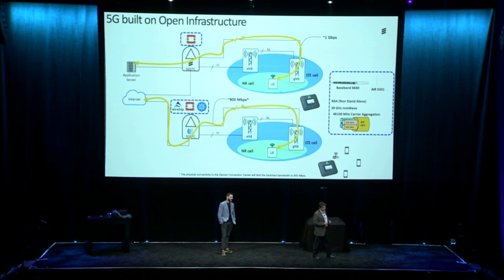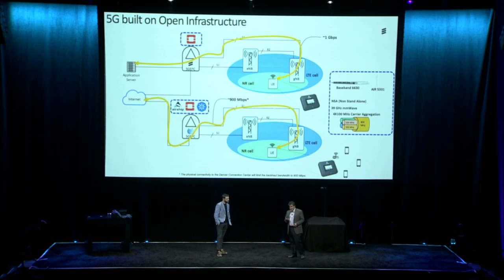For user equipment, we have Netgear Nighthawk MiFi devices with Qualcomm's Snapdragon chipset. In the first gigabit system, we have connected a test tool to the Netgear MiFi UE so that we can display the throughput. In the second system, the Netgear MiFi device will allow you to connect your mobile phone to our 5G system, powered by Ericsson and AT&T, so that you can experience it yourselves.